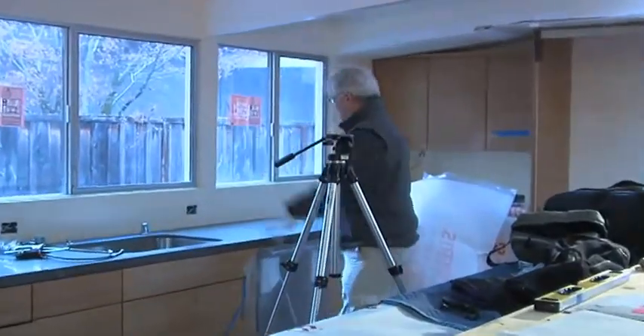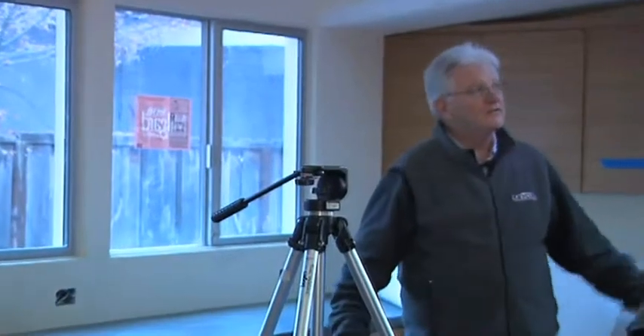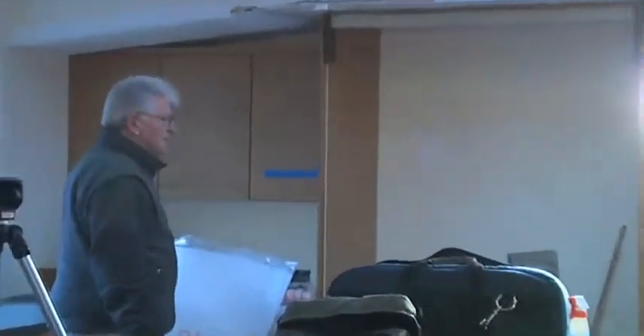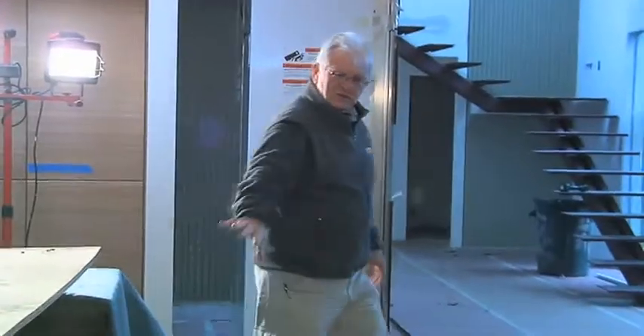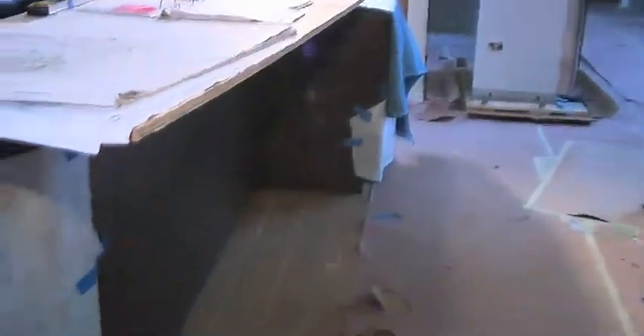Sink here, beautiful windows, lots of light coming in. We have skylights up here providing more light. A very large refrigerator for a large family. Additional pantries. And here's where you can see some of the mahogany cabinets underneath, in contrast to the bamboo — it's going to look quite beautiful.